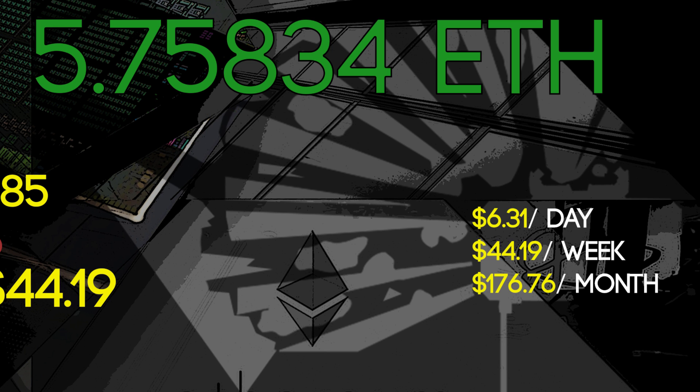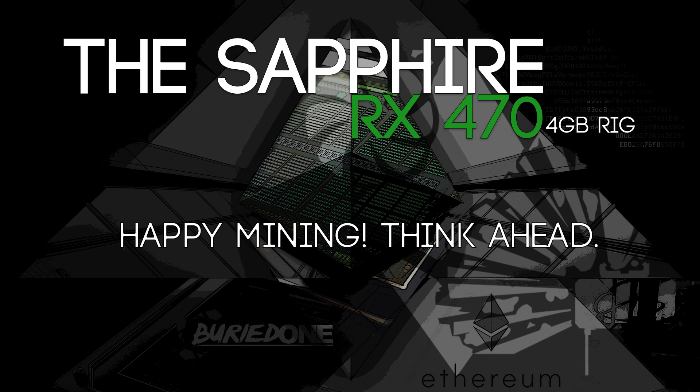Happy mining and think ahead on the future. Would you keep your Ethereum or would you sell your Ethereum? It's all up to you — you can fill in the results yourself and try out what works for you. I hope you guys enjoyed the video, and if you have questions just go ahead and post them in the comments below and I'll try to answer them as fast as I can. Hope you guys enjoyed, see you in the next one.